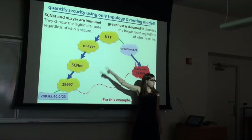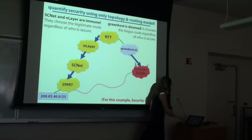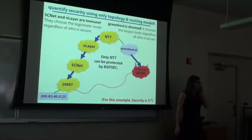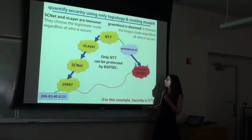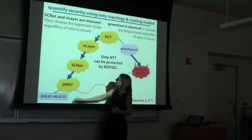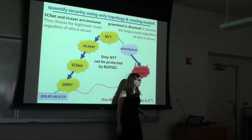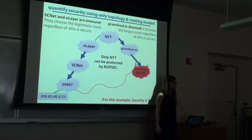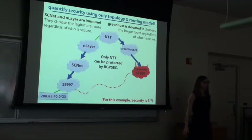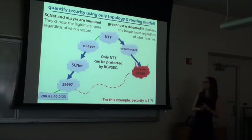SCNet and NLayer will both always route to the legitimate destination — they have no need for BGPSec in the security third model. In this graph, the only node that actually benefits from BGPSec — that will change its routing decision based on what's secure versus insecure — is NTT, because it's learning equal-length paths: one legitimate and one bogus. So the takeaway is that we can classify nodes into three groups: doomed, immune, and what we call 'protectable.' Only the protectable nodes actually benefit from BGPSec.